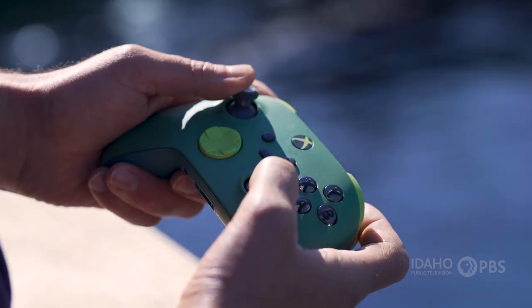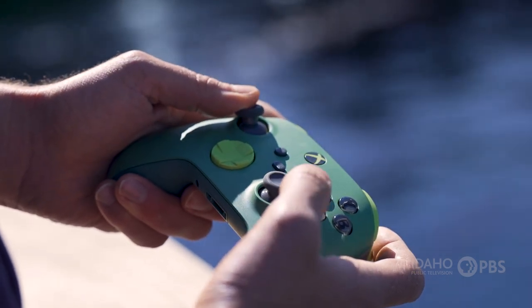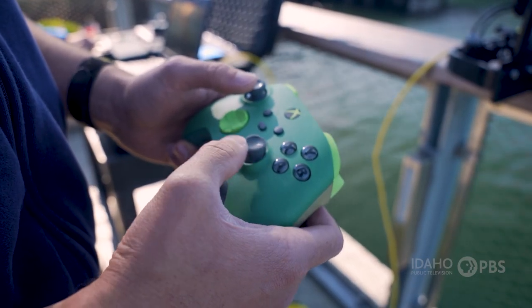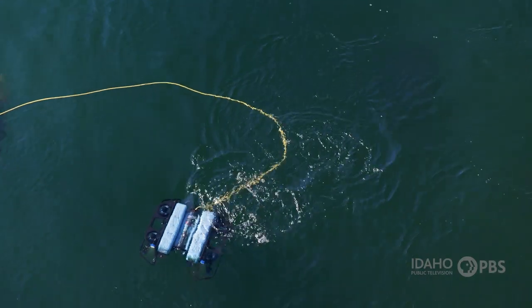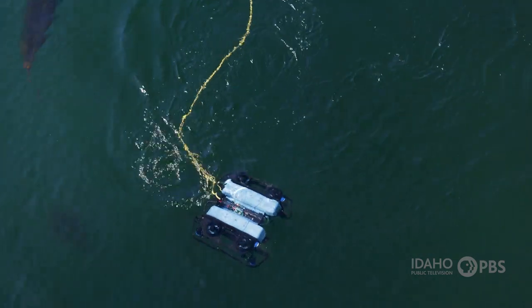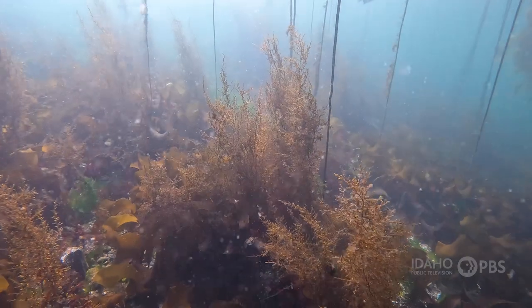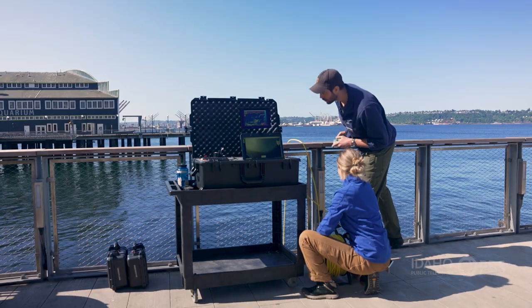The scientists use an Xbox game controller to pilot the ROV because it's easier. It really just makes a lot of sense when you think of how video games work. The joysticks feather the control on a thruster — it's not just zero to 100. You can give like 50% of the effort on a joystick, so you're really able to make those smaller changes to speed and altitude, which is really nice when you're navigating through a kelp forest and have to be very meticulous with how you move around.